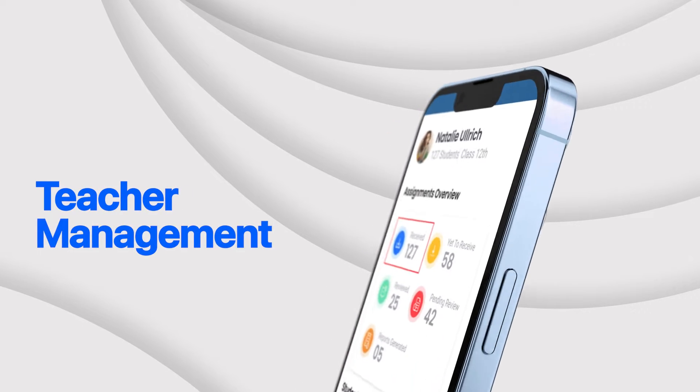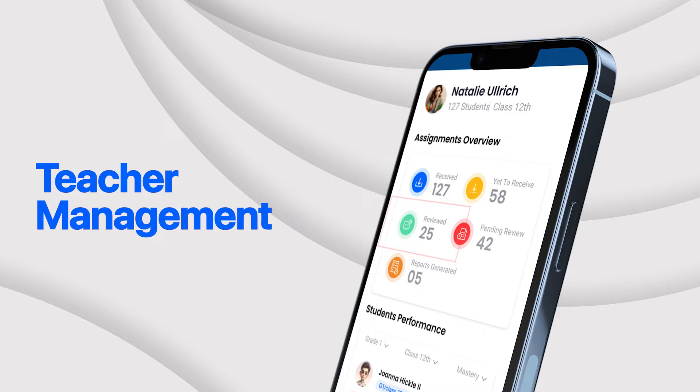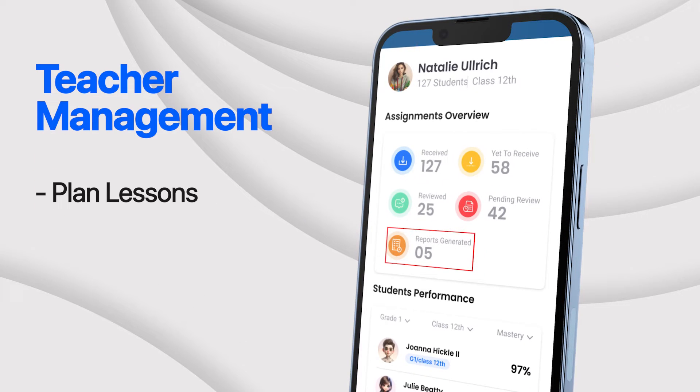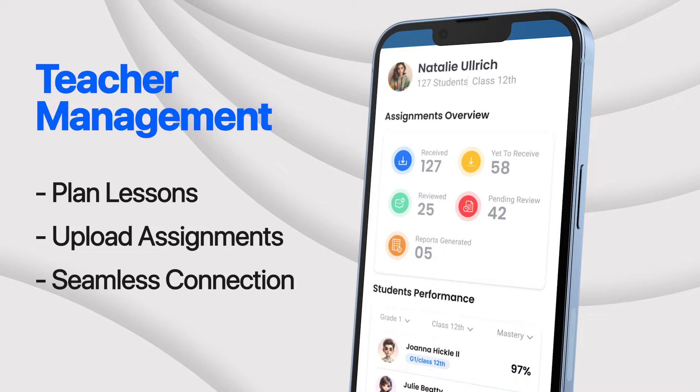For educators, our teacher management module empowers them with tools to create and deliver engaging lessons, plan lessons, upload assignments, and collaborate with colleagues seamlessly, all from one platform.